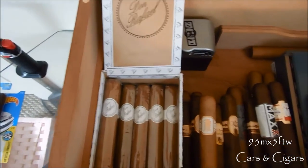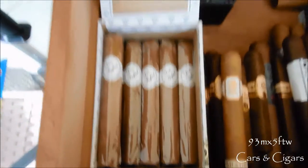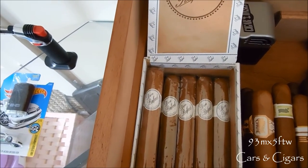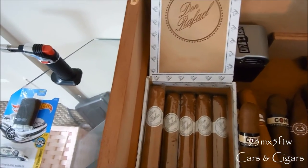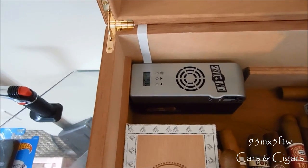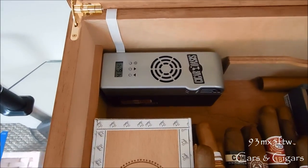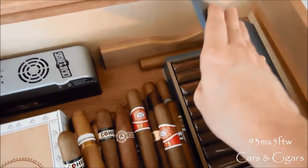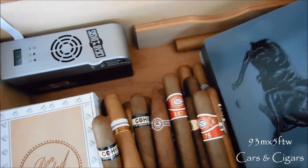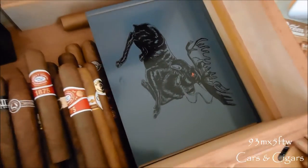In this box here I have my Don Rafael Natural by Victor Sinclair in Robusto — really good stick, I enjoy those quite a bit. The box is pretty cheap on cigar.com, roughly 40 bucks for a box of 20. Look for my full review in the description below, along with a link to the Cigar Oasis Excel review and how to refill it. On this side I have my Chillin Moose Robusto, a full box of 20 — I get those for the same price as the Don Rafael Natural.